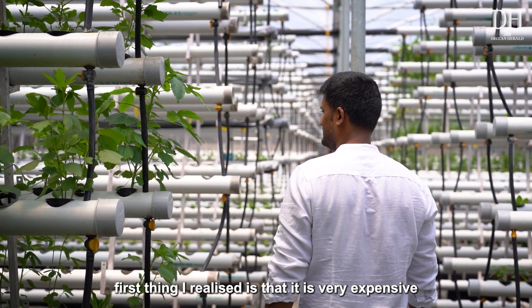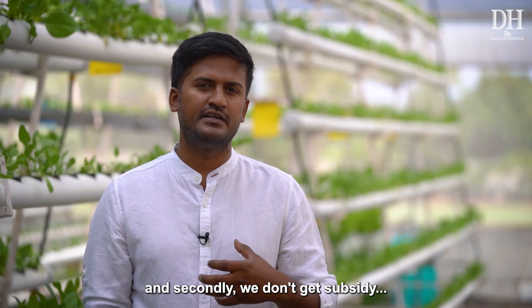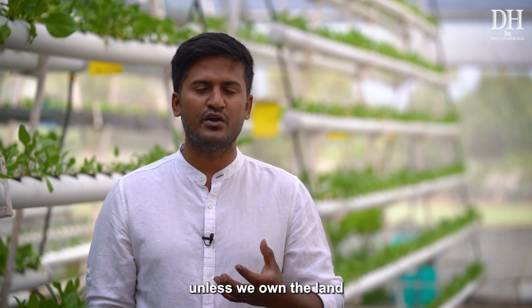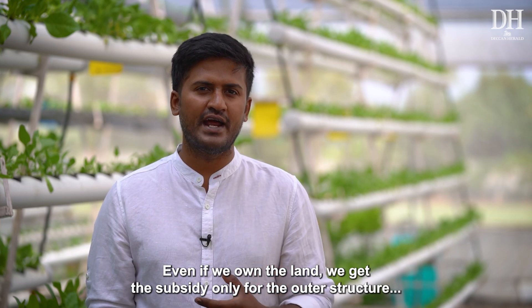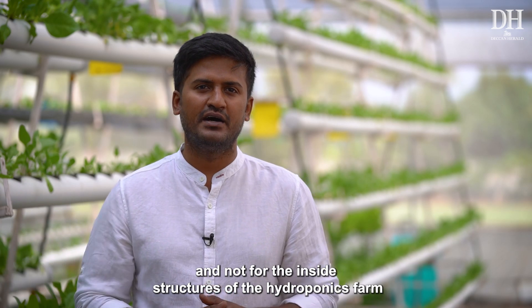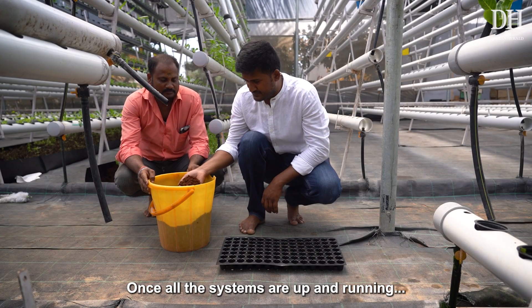At the time of setting up, the first thing I realized is that it is very expensive. The second thing I realized is that we don't get a subsidy unless we own the land, and even if we own the land, the subsidy is only for the outer structure and not for the inside part of the hydroponics setup.